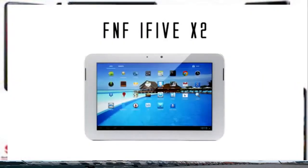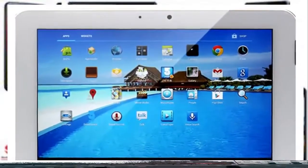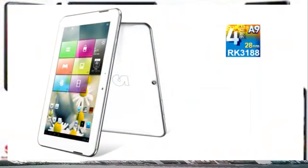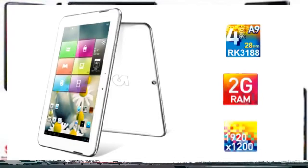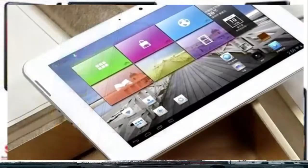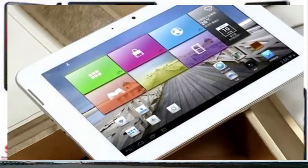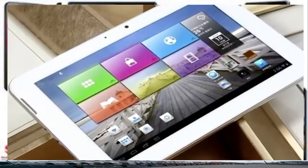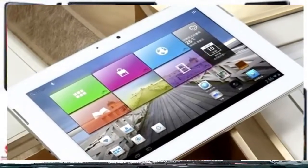At number three is the FNF i5-X2. FNF have quickly developed a reputation for quality tablets and the X2 reinforces this. The i5-X2 is powered by a Rockchip 3188 quad-core processor with a Mali 400 GPU, 2GB RAM, and features an 8.9-inch screen with a resolution of 1920x1200. This equates to 254 ppi, equivalent to a Retina display, meaning you get a vivid picture with crisp colour reproduction. The unit comes in white with a magnesium ring around the device for durability and a high-gloss plastic back, presumably to assist with Wi-Fi range and reception.